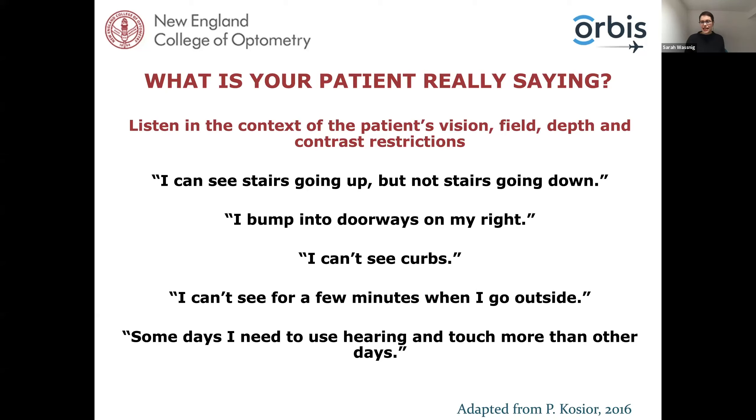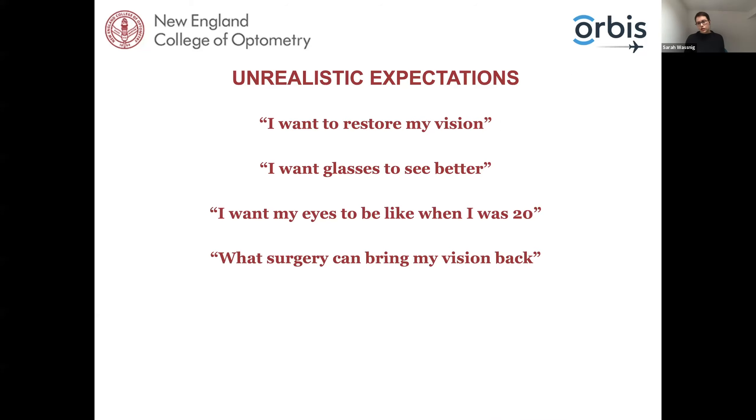Listen to what your patient is saying — listen to their needs and wants rather than imposing your own. Also listen to whether their complaints correspond with their visual field restrictions, because they usually should. If someone says 'I can see stairs going up but not going down,' this suggests an inferior visual field defect, and we can anticipate things they might be having trouble with. If they say 'I bump into things on my right,' does this correspond to a right visual field defect? Think about what they're saying and how it relates.